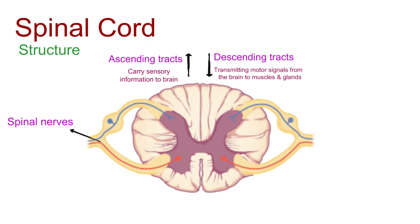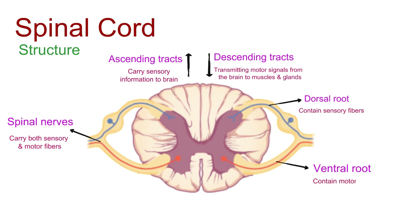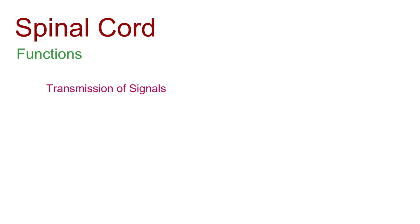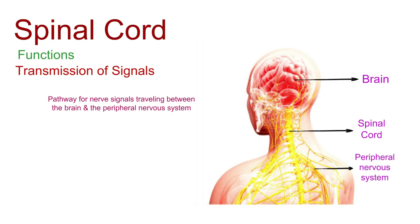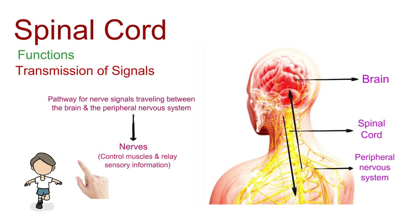Spinal nerves emerge from the spinal cord, carrying both sensory and motor fibers. Dorsal roots contain sensory fibers, while ventral roots contain motor fibers. The spinal cord serves as a pathway for nerve signals traveling between the brain and the peripheral nervous system, which includes the nerves that control muscles and relay sensory information — think of it as a high-speed information highway transmitting signals that govern our movements and sensations.